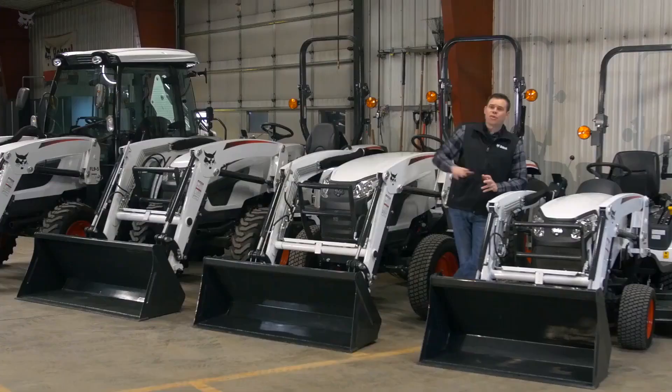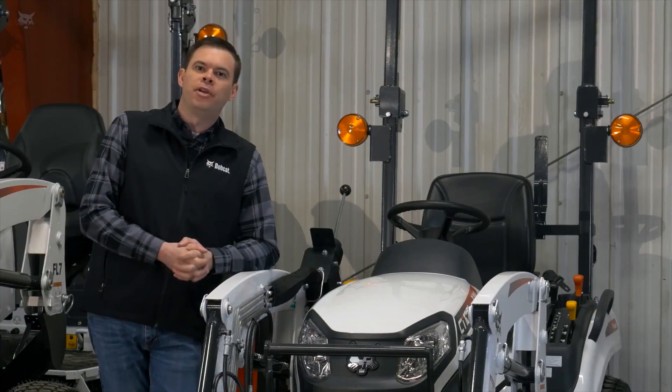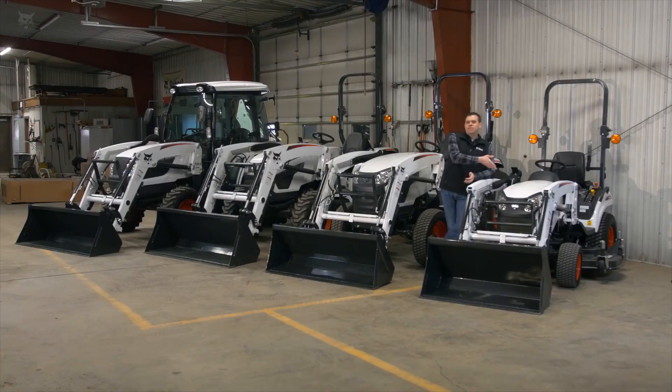The 1000 platform, as well as all other Bobcat tractors, come standard with four-wheel drive for maximum maneuverability and uptime. All models also come standard with a diesel engine.